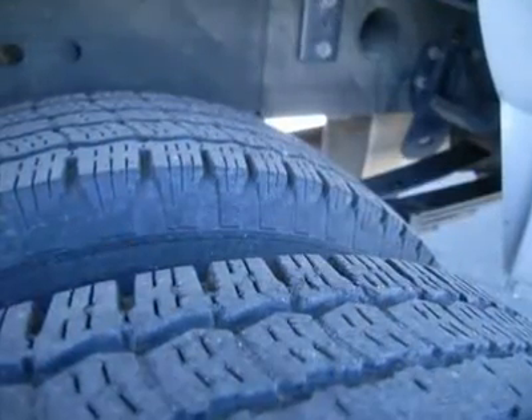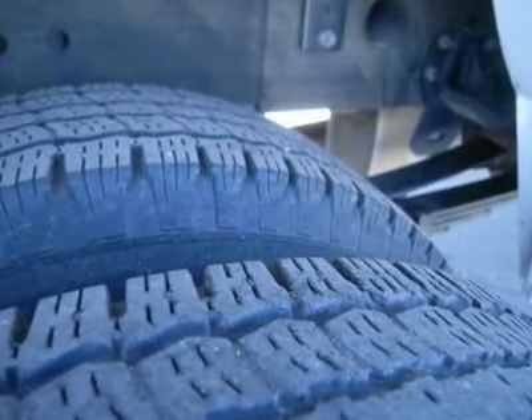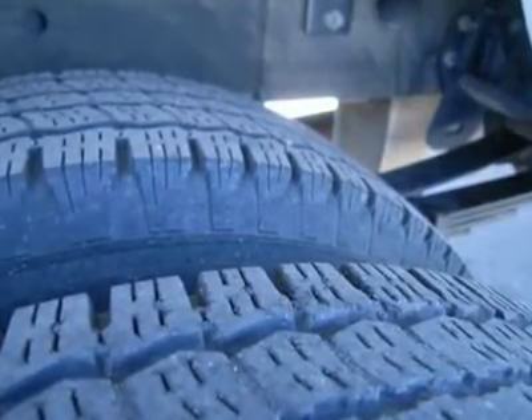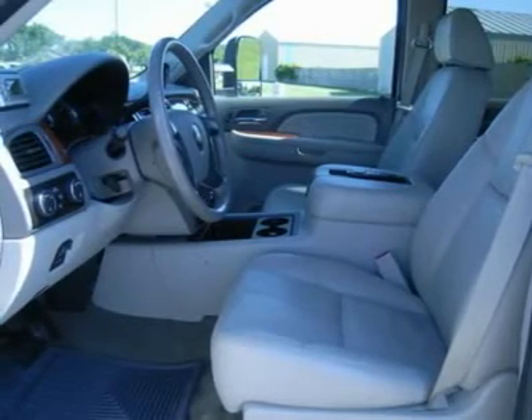CD player, Bose sound system, rear audio controls, reverse sensors, locking tailgate, wood grain dash and door trim, stainless steel rocker panels, HomeLink system with reprogrammable lighting, security, and garage buttons.